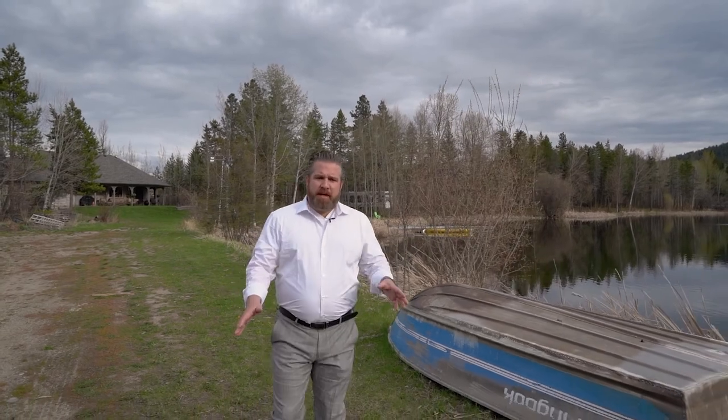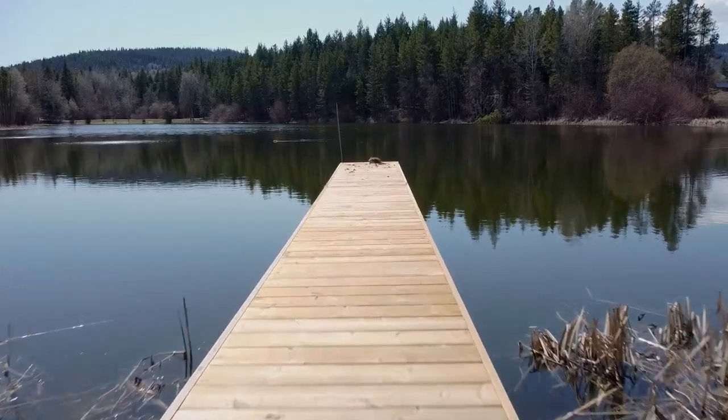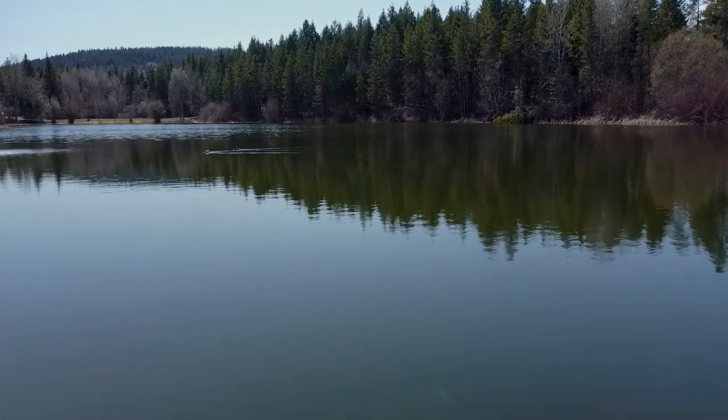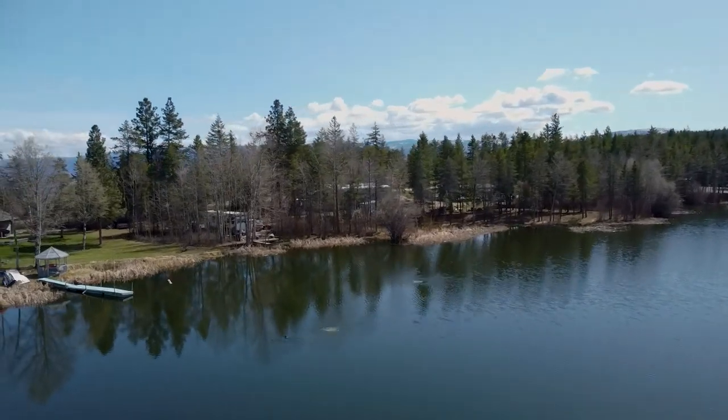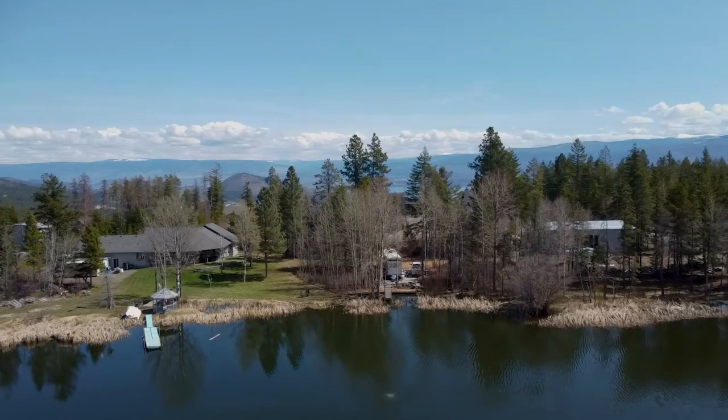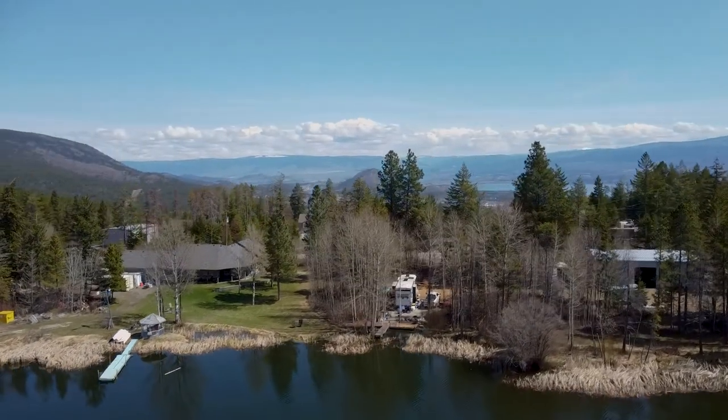There are several docks around the lake. We have 10 acres of property here, and you're less than 10 minutes into town with groceries, but you still have this amazing rural setting out here as well. I'm going to take you down along the backside of the lake, which is undeveloped, so your imagination can run wild.